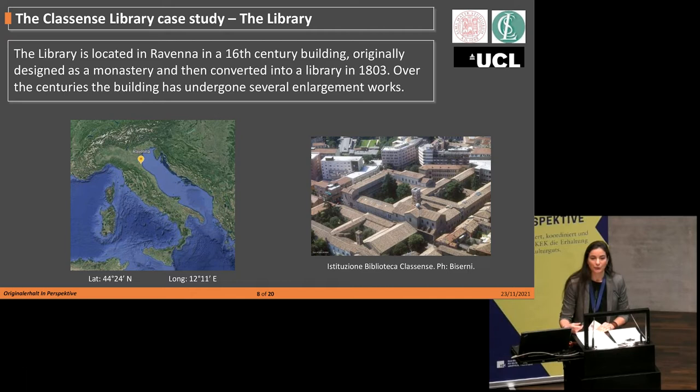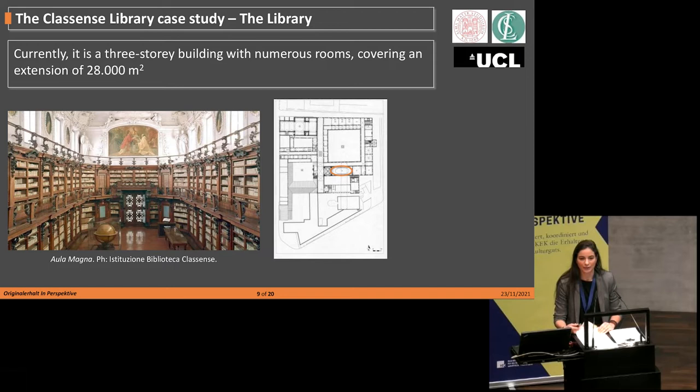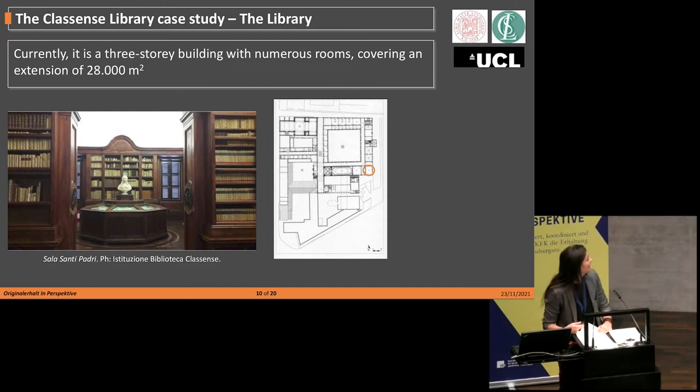The Classense Library is located in Ravenna, in the urban area of Ravenna, a city in the north of Italy, in a 16th-century building originally designed as a monastery and then converted into a library at the beginning of the 19th century to house the monastery collection. Over its history, the building has undergone numerous enlargement works, so that currently it covers an extension of 28,000 square meters and is a three-story building with numerous rooms — including the so-called Aula Magna on the second floor and the Sala dei Santi Padri on the third floor.